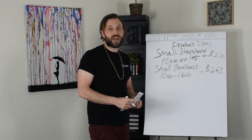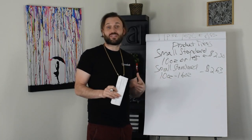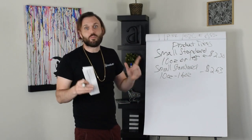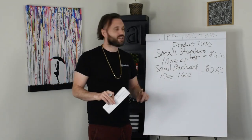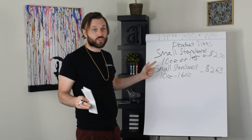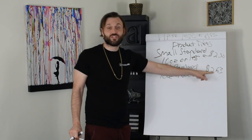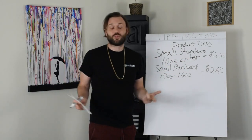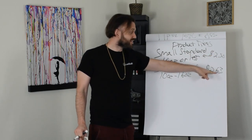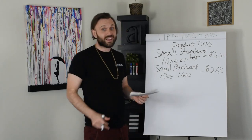This is why FBA is so competitive. From our own fulfillment center using first-class shipping, the cheapest we can get it is $2.93. So instantly, these two categories — which are 16 ounces or less — Amazon is only charging us $2.50 and $2.63 versus our $2.93. That's a $0.43 savings and a $0.30 savings in shipping. You multiply that by thousands of products a year, you're making a nice chunk of money.